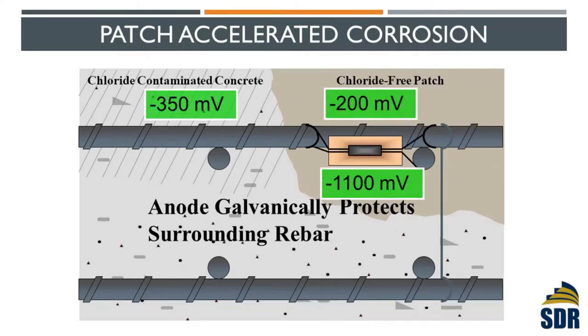So we cannot simply patch it — patching can actually accelerate corrosion in the surrounding area. The solution we came up with is cathodic protection. Cathodic protection is very simple: it introduces an external anode. The most common type is a zinc anode, tied to the reinforcement. Since zinc has a very low potential — about negative 1,100 mV — the zinc anode becomes the anode, and all the surrounding reinforcement becomes a cathode and is protected. Corrosion will still happen, but it will happen in this zinc anode — hence we call it a sacrificial anode or galvanic anode.